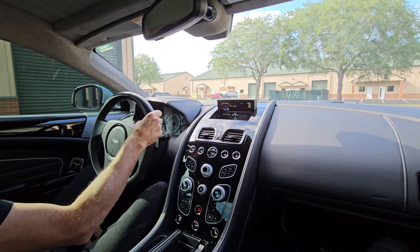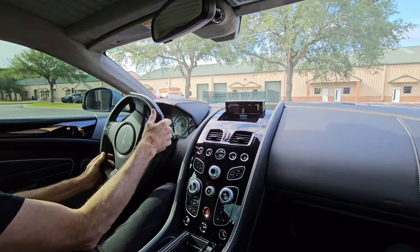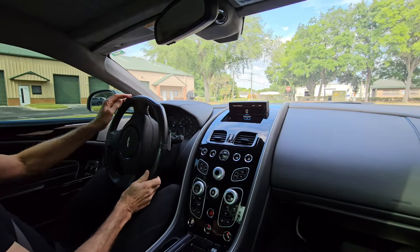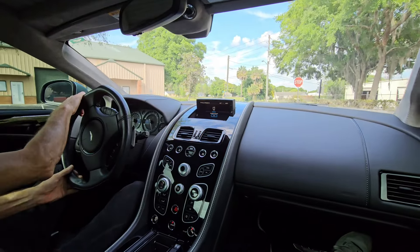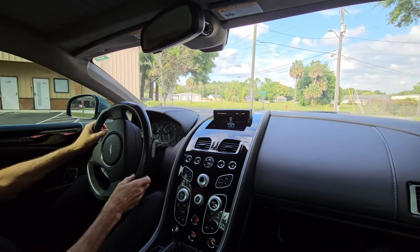I haven't been out in it yet. It came — I don't know — four or five days ago. We offered it to a few dealers, and no takers. So what the heck, we'll have some fun with it. Put it out to the Bring a Trailer community.